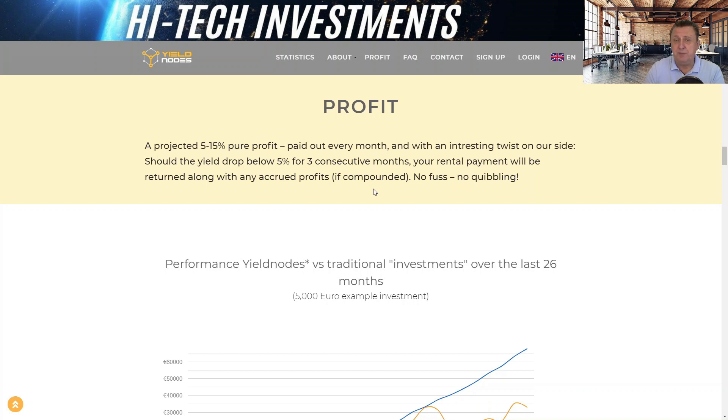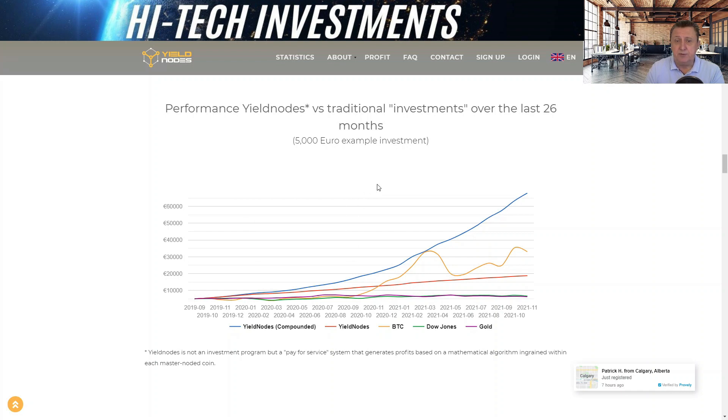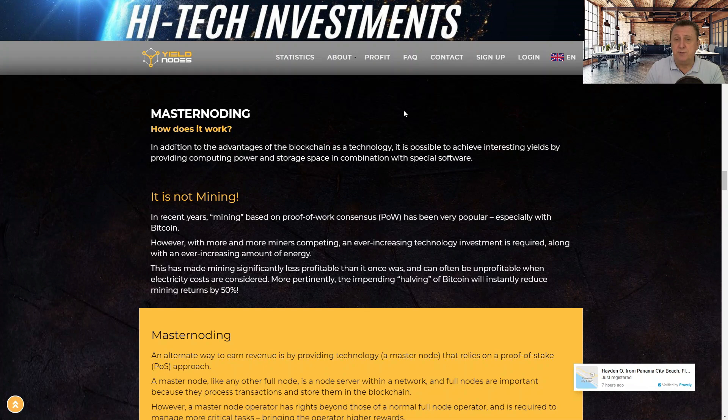If Yield Notes drops below 5% for three consecutive months, you can take your money out and put it somewhere else. The comparison chart shows gold, Dow Jones, Bitcoin, Yield Notes taking profit monthly, and Yield Notes compounded. Gold is the lowest, then Dow Jones and Bitcoin. With just 5,000 euros invested over the last two years, you could have taken out more than 18,000 in monthly profits, or 67,000 if you had compounded. You can play with the calculator on the website.